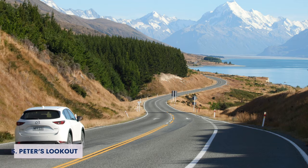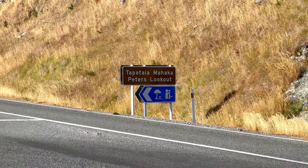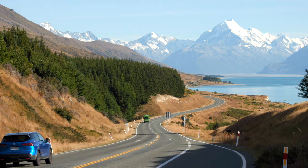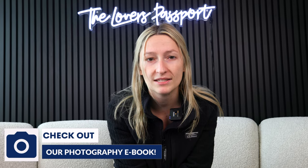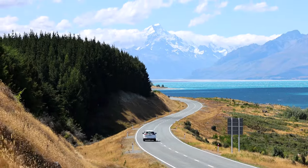Coming in at number 5, we have the famous Peter's Lookout. This is a beautiful lookout off the side of the road heading into Mount Cook National Park, and it is absolutely stunning. You have this perfect winding road that overlooks the beautiful mountains, and you get the bright blue water of Lake Pukaki on your right-hand side, and it is breathtaking. It's perfect if you're a photographer. We would recommend getting there either at sunrise or right after sunrise to avoid all the crowds, because this is a tour bus stop and it does get pretty crazy in the middle of the day.